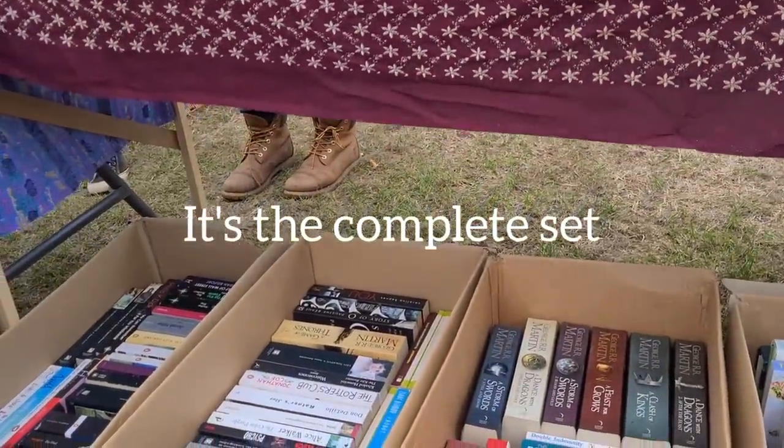If I bought all seven Game of Thrones books, could you do that for a fiver? Yeah. Okay, let's go for it.